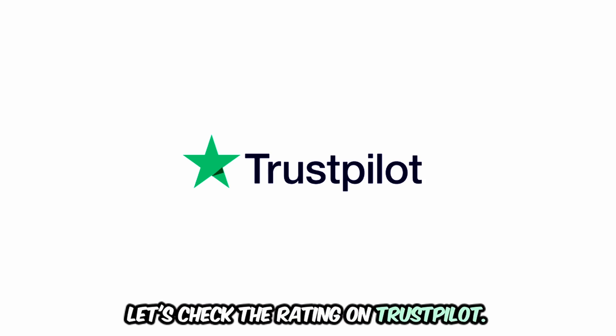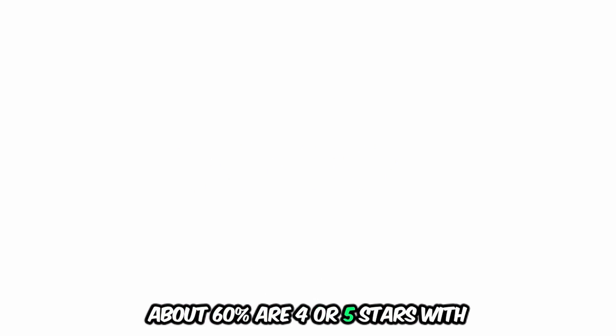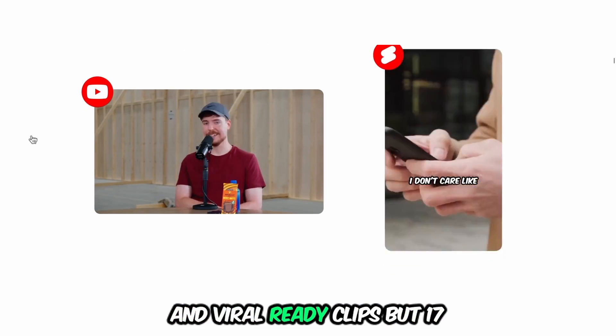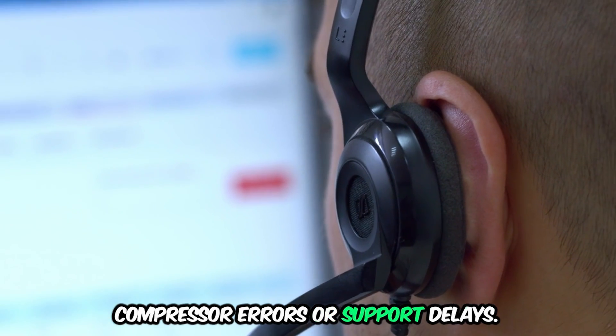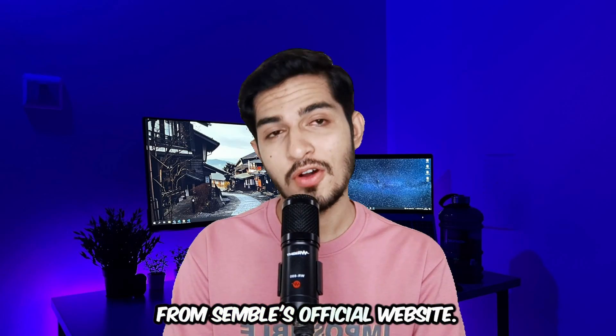Let's check the rating on Trustpilot. Semble scores a 2.3 out of 5 from 6 reviews. About 60% are 4 or 5 stars, with users hyping the easy-to-use interface and viral-ready clips, but 17% mention issues like video compressor errors or support delays.